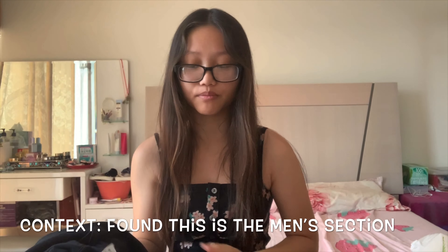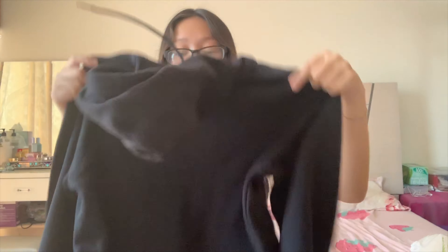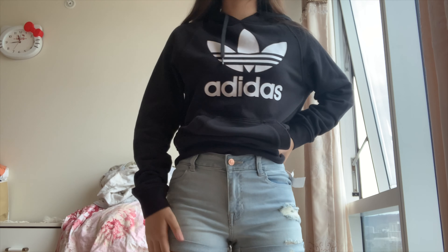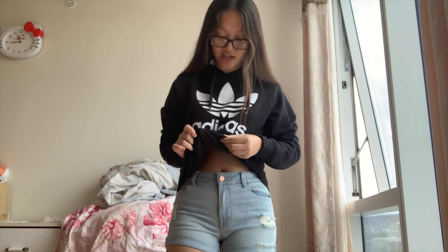I found this Adidas hoodie and I was so lucky because it wasn't an extra small — it fits me really well. Looking at the tags, it looks pretty new. It was only $12 for an Adidas hoodie. I'm wearing it with another thrifted item I'll show later. The inside isn't worn out at all, it just feels like regular new material.